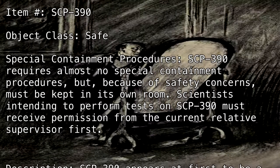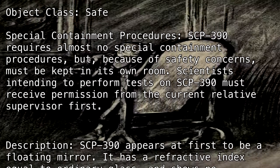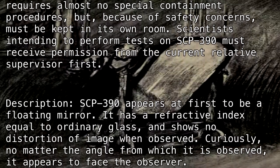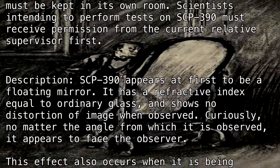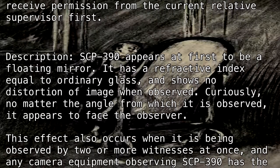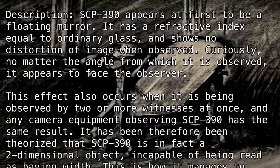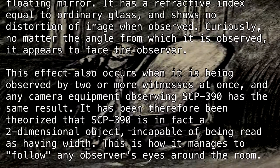Description. SCP-390 appears at first to be a floating mirror. It has a refractive index equal to ordinary glass and shows no distortion of image when observed. Curiously, no matter the angle from which it is observed, it appears to face the observer. This effect also occurs when it is being observed by two or more witnesses at once, and any camera equipment observing SCP-390 has the same result. It has therefore been theorized that SCP-390 is in fact a two-dimensional object, incapable of being read as having width.